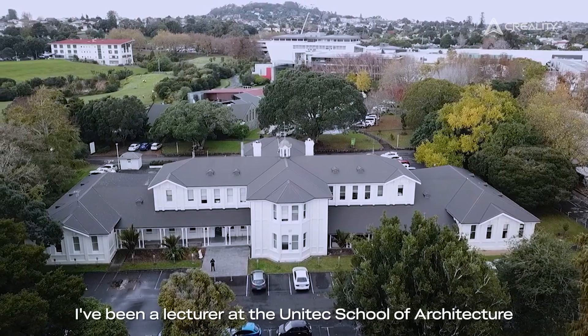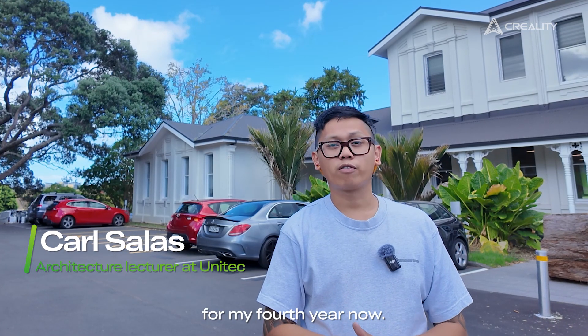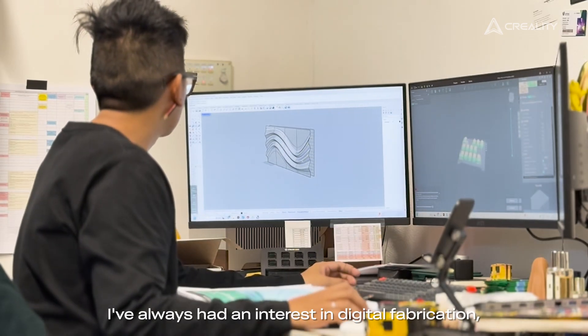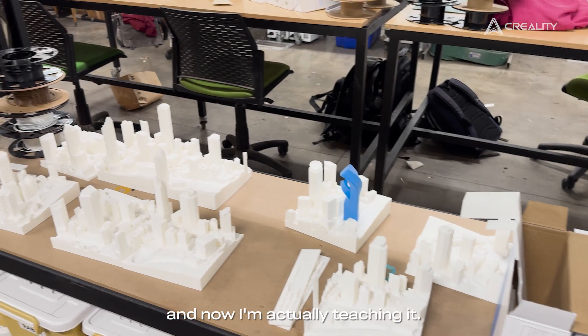My name's Carl. I've been a lecturer at Unitech School of Architecture for my fourth year now. Even before then I've always had an interest in digital fabrication, especially 3D printing, and now I'm actually teaching it.